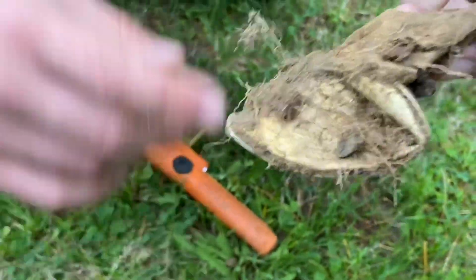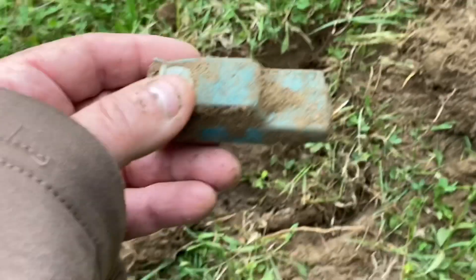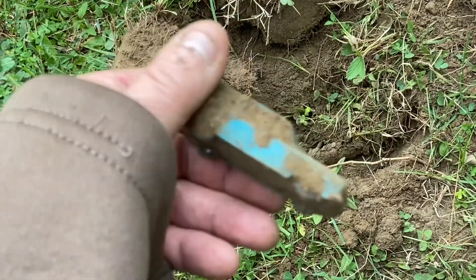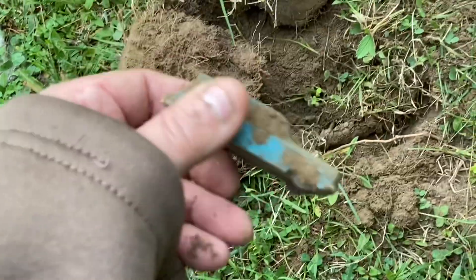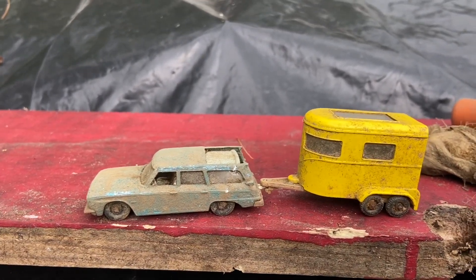That wasn't easy, but we got another car — this is our third die-cast vehicle or trailer. And I feel pretty complete with this new addition.